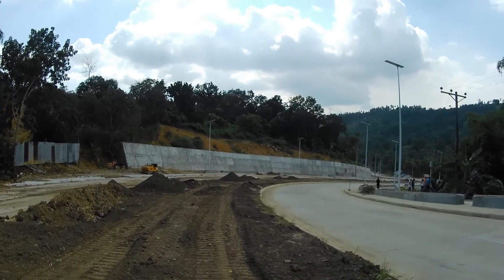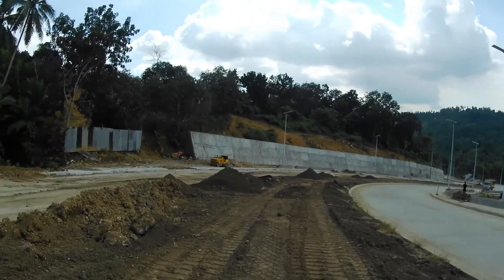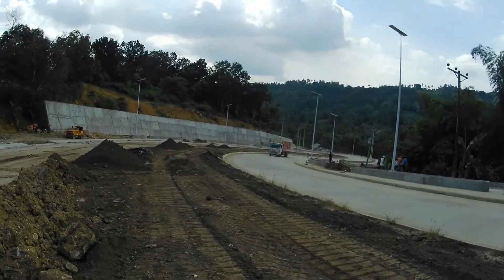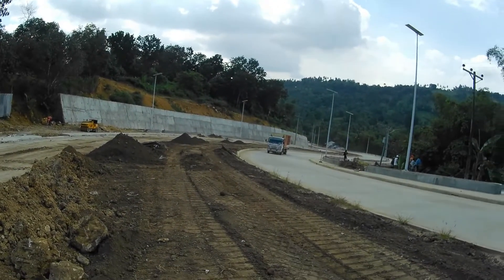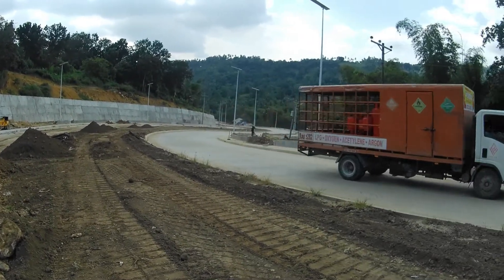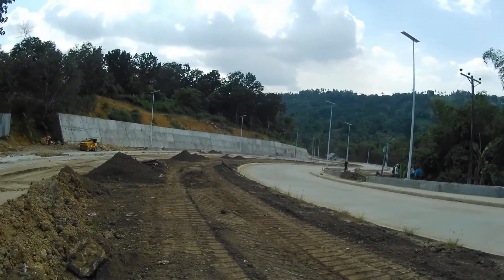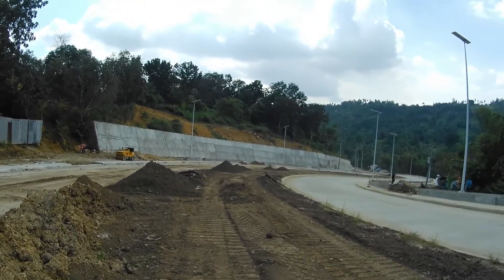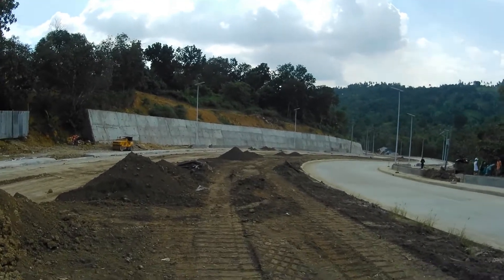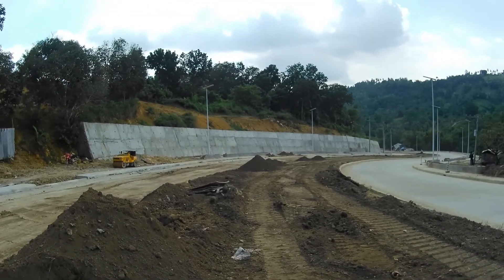Dito tayo sa matataas na dito, lapit na sa Barangay Kantawan. Ito yung Sinter Island nila - hindi pa nalagyan ng Bermuda. Lapit na, nabunohan na nila.